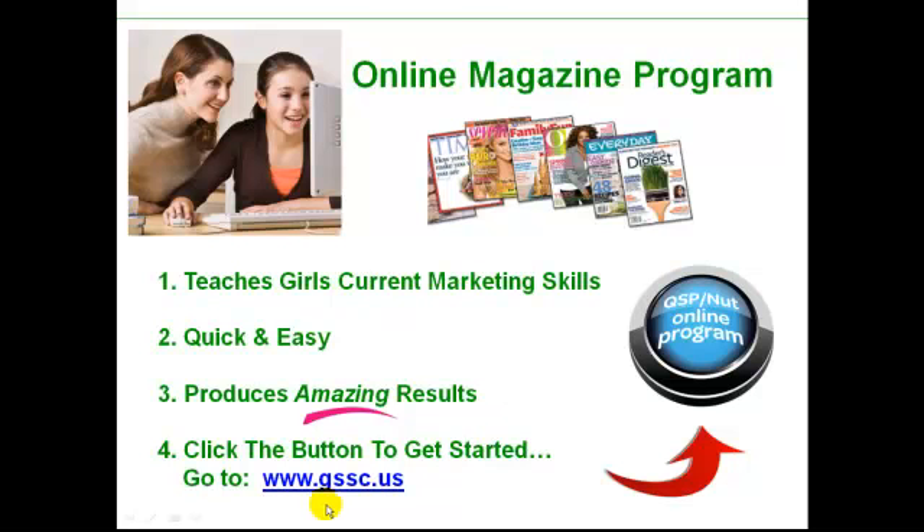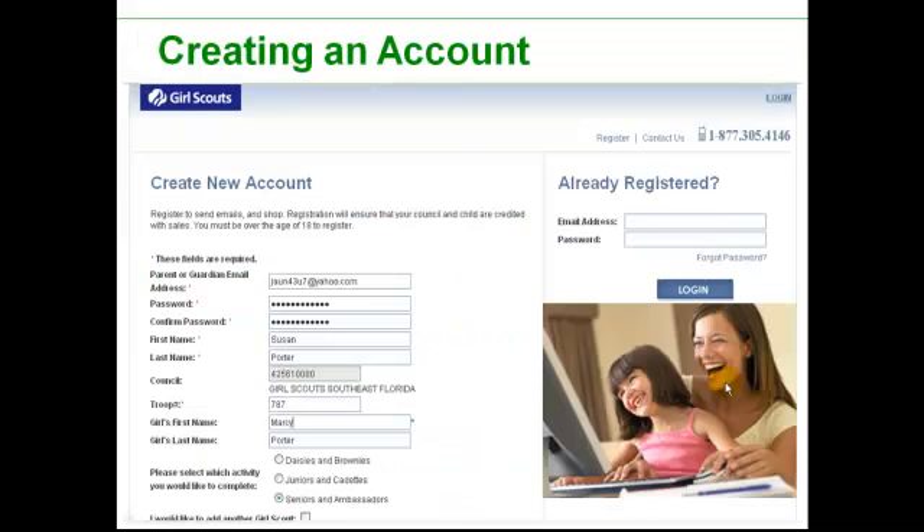First of all, we go to our Girl Scout Council website, which you see here in blue. Then you go to the home page and you look for the blue button. Simply click that button. Next step, you register your Girl Scout. You can do this — it will probably take you 30 seconds, maybe 45 seconds. You simply fill out this little bit of information. If you have more than one Girl Scout, you register each and every one of your Girl Scouts here, and click Next.